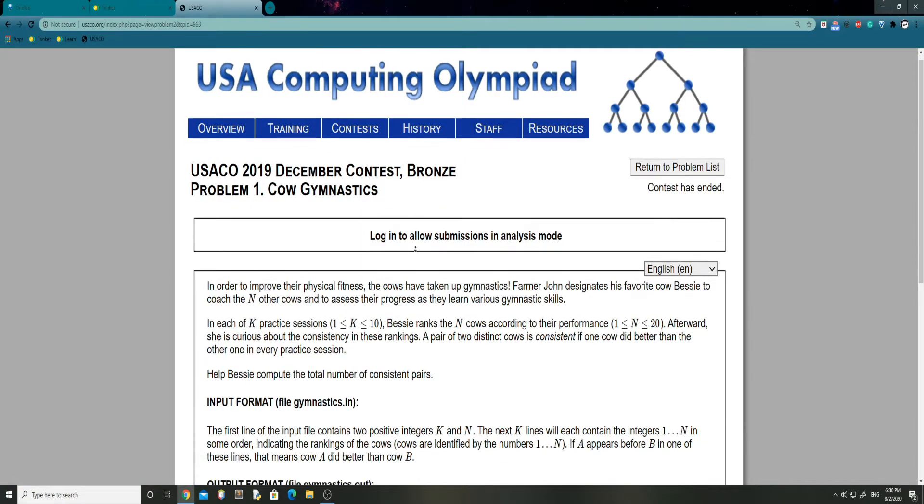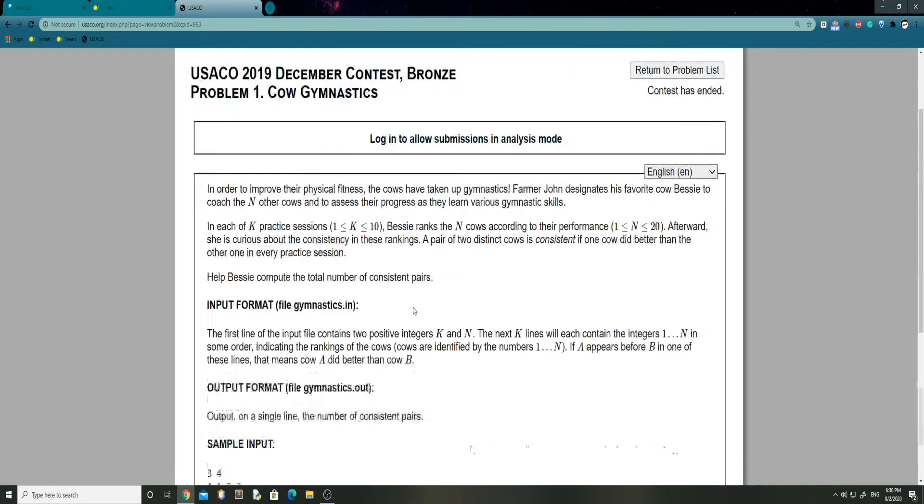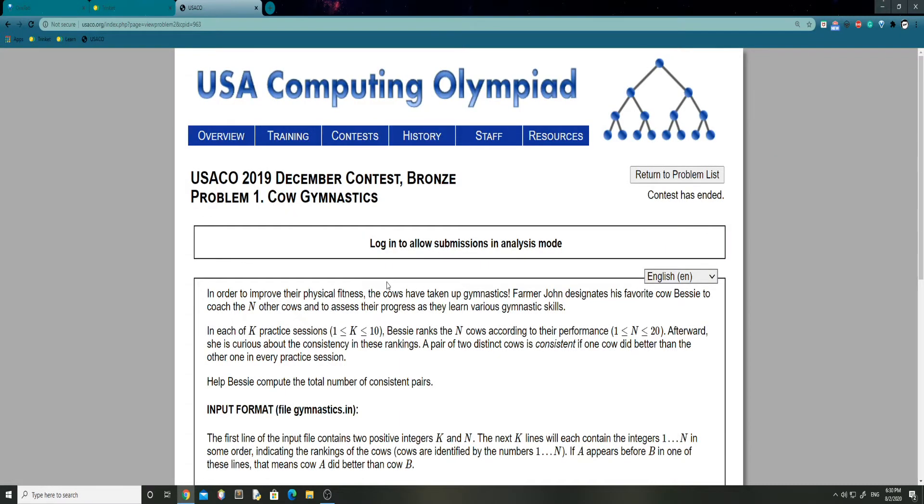So if we just take a look here and we start reading, we can see that it's actually rather short and therefore it's probably going to be pretty easy. In order to improve their physical fitness, the cows have taken up gymnastics. Farmer John designates his favorite cow, Bessie, to coach the N other cows and to assess their programs as they learn various gymnastic skills.